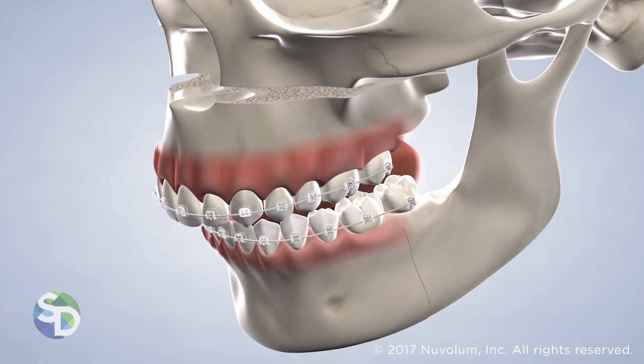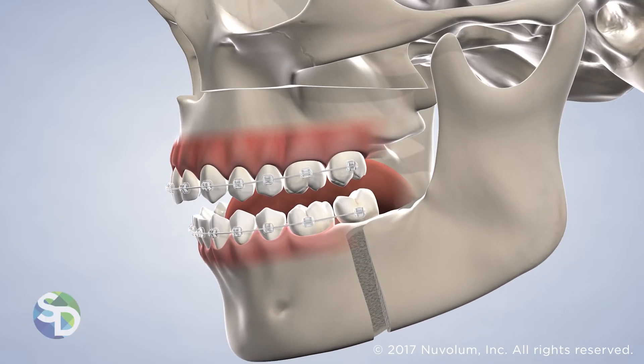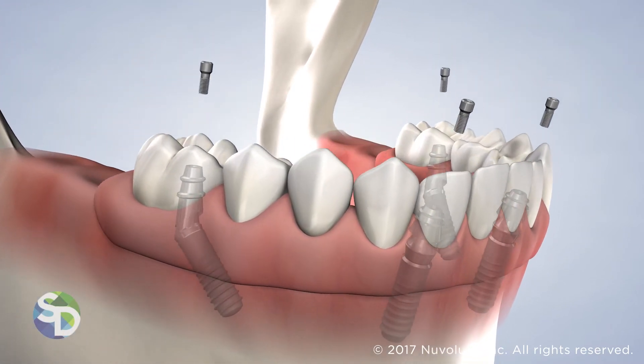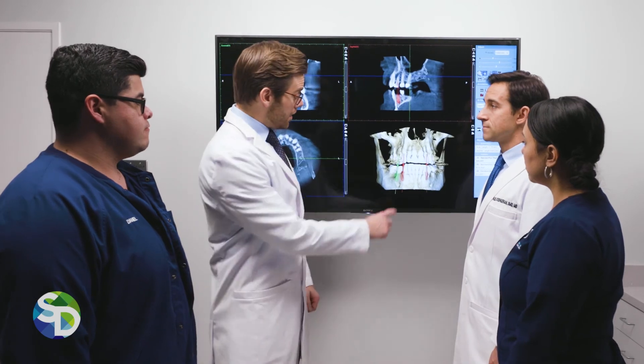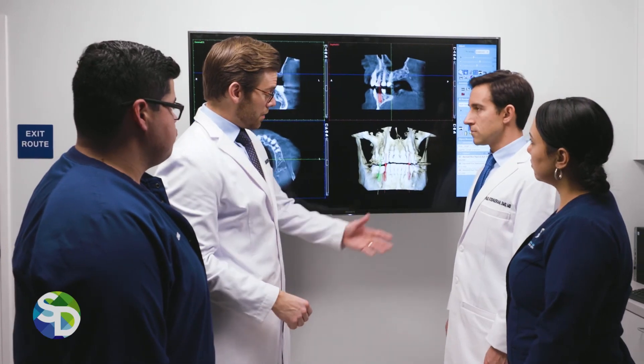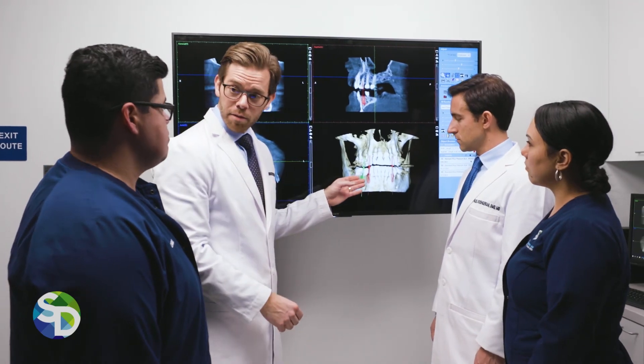We can also use this technology to plan complex treatment cases, such as corrective jaw surgery and full-arch restorations. The use of our advanced imaging tools allows us to effectively visualize, plan, and create your new smile, as well as restore your oral health and function.